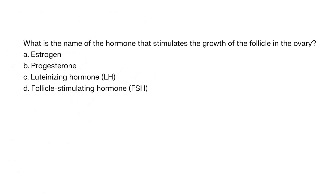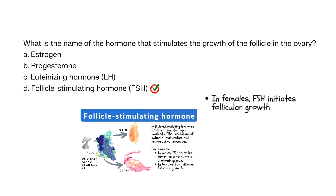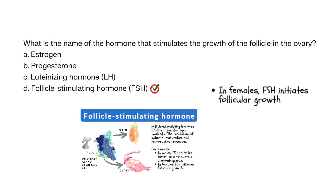What is the name of the hormone that stimulates the growth of the follicle in the ovary? A. Estrogen, B. Progesterone, C. Luteinizing hormone, D. Follicle stimulating hormone. The correct answer is D. Follicle stimulating hormone (FSH) stimulates the growth of the follicle in the ovary, which contains the developing egg.